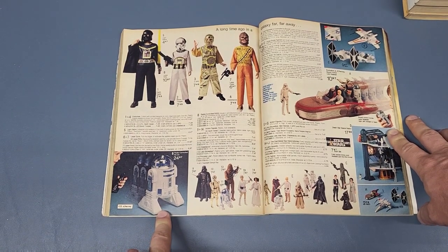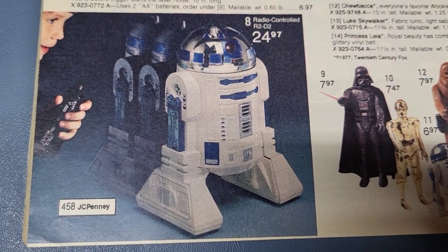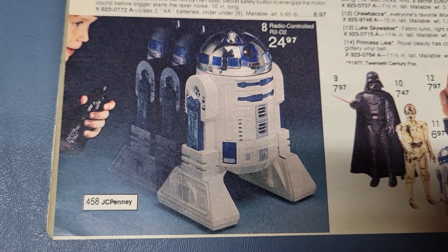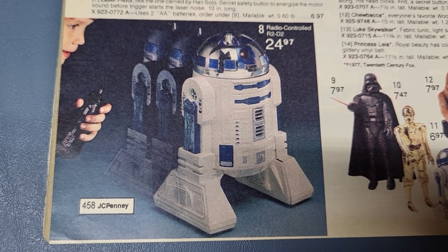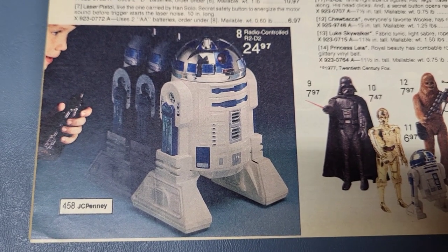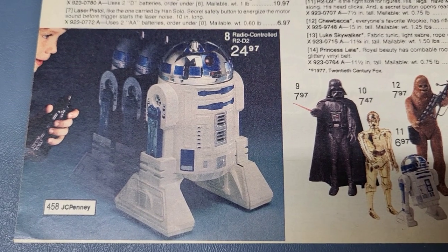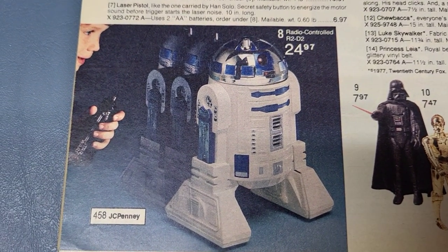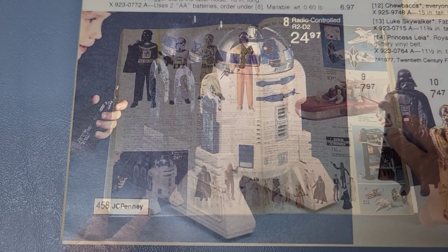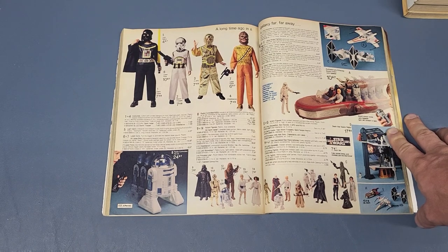We got the remote control R2-D2, which I'm actually working on a video about. I got one I'm trying to restore — I've got it pretty white again and I think I got it working. I'm still trying to figure out how to restore the chrome dome part, but I'll put that video up down the road. It's $24.97.